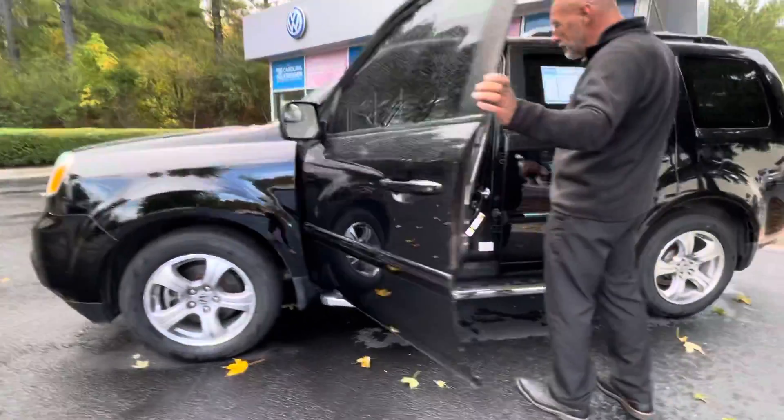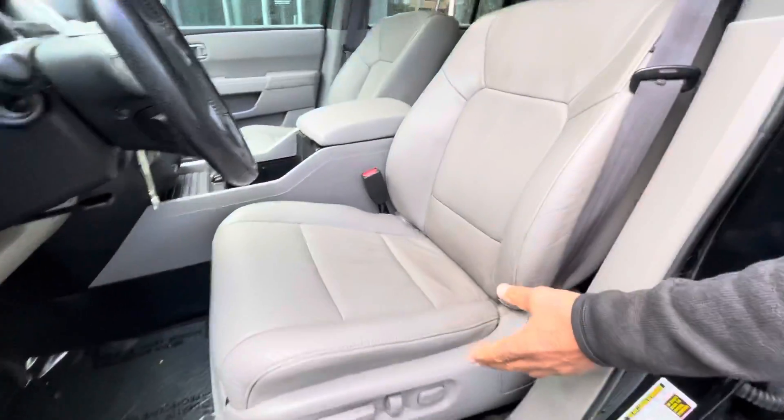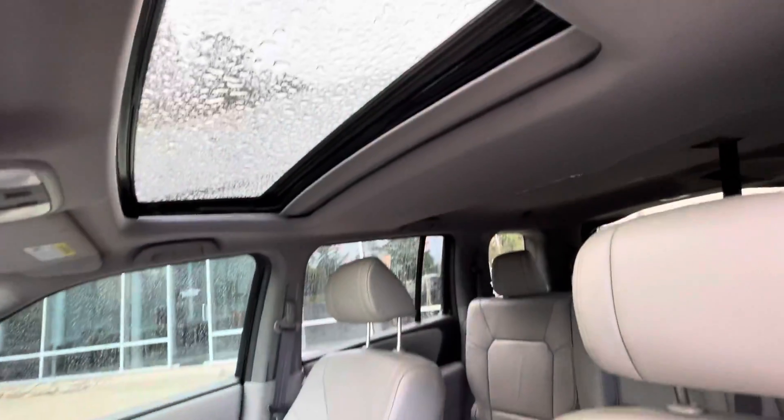This one's all leather inside, power driver seat, heated seat, 100% leather. It has a nice little touchscreen radio, backup camera, and a power sunroof.